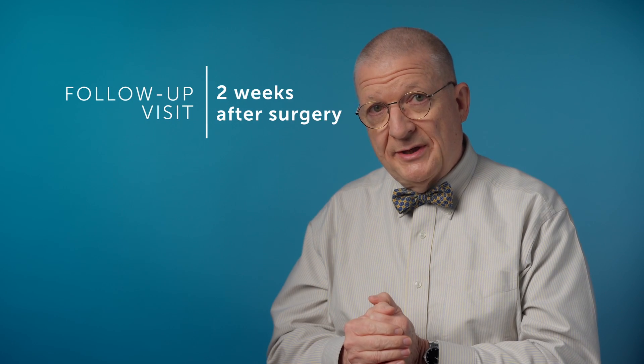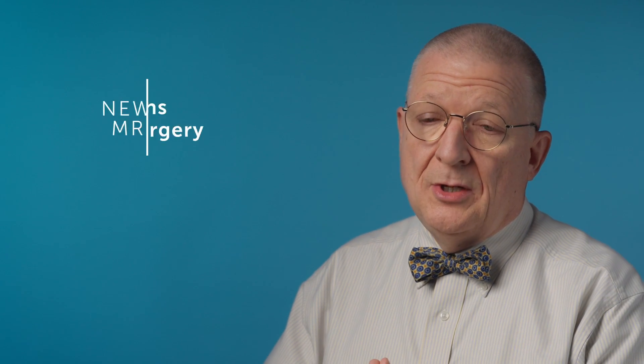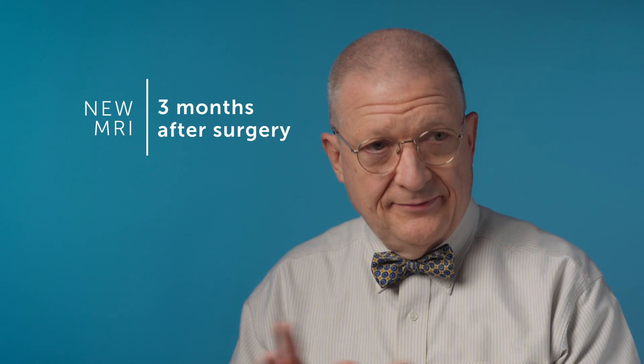Follow-up care after a complex tethered spinal cord usually goes something like this. We'll see the child a couple of weeks after they go home to check the incision and make sure things are healing well, and then about three months after surgery we get a new MRI of the spine to see how things look after surgery, after things have healed up. That gives us a new baseline for comparison later on if there are questions of new problems.